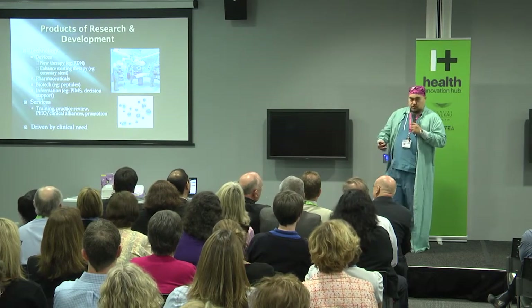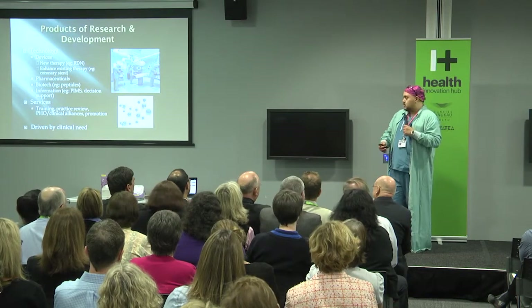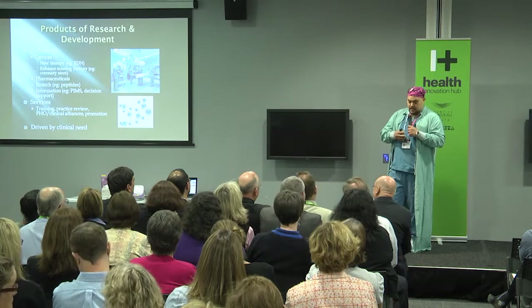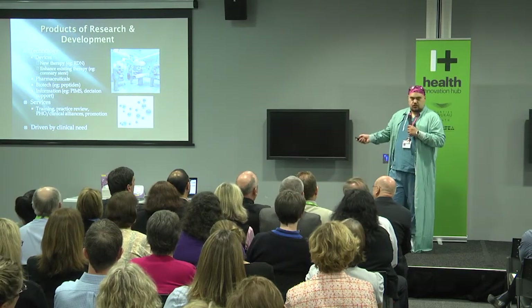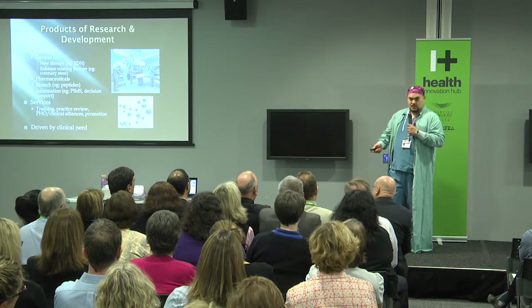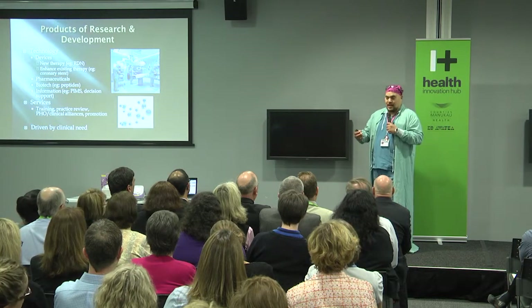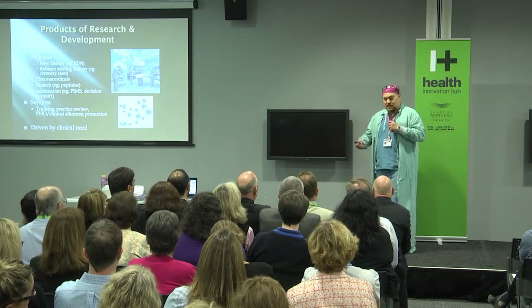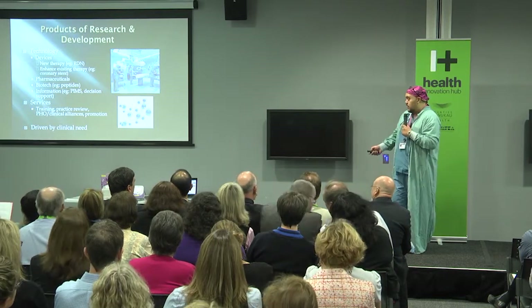When you work overseas you realise how good our information systems are — being able to share data nationally, being able to access data region-wide. A consumer system is an amazing application when you see what most hospitals overseas have to deal with, including in the States. You just can't get half the information on patients that you can get out of a computer here. We're very lucky to have it.